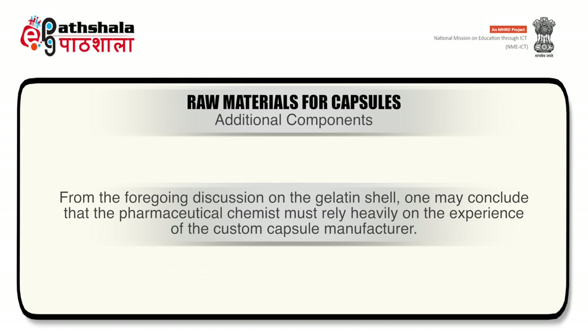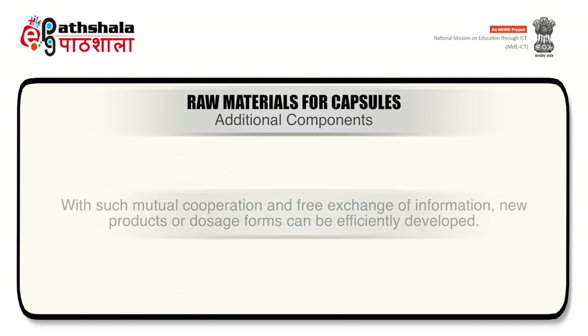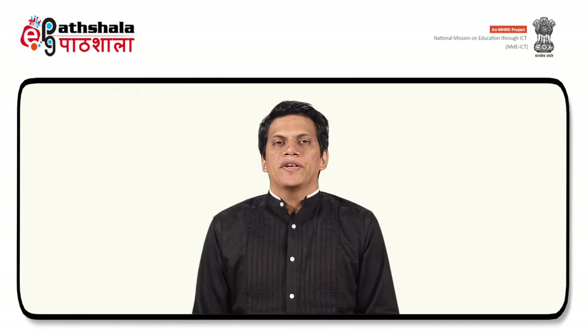From the foregoing discussion on the gelatin shell, the pharmaceutical chemist must rely heavily on the experience of the custom capsule manufacturer. However, in order to choose the proper gelatin formula and color, the custom manufacturer must rely on technical and product information designed and developed by the pharmaceutical chemist. With such mutual cooperation and free exchange of information, new products or dosage forms can be efficiently developed.